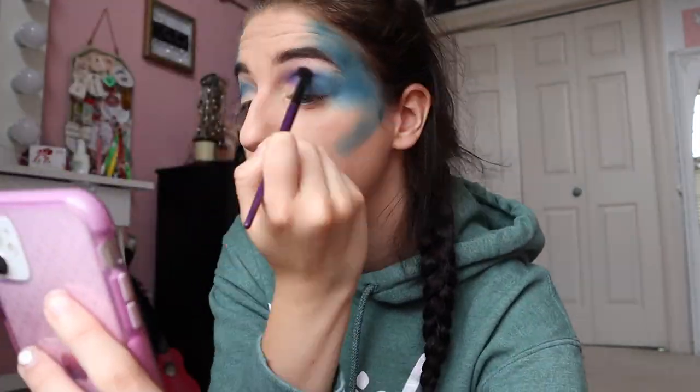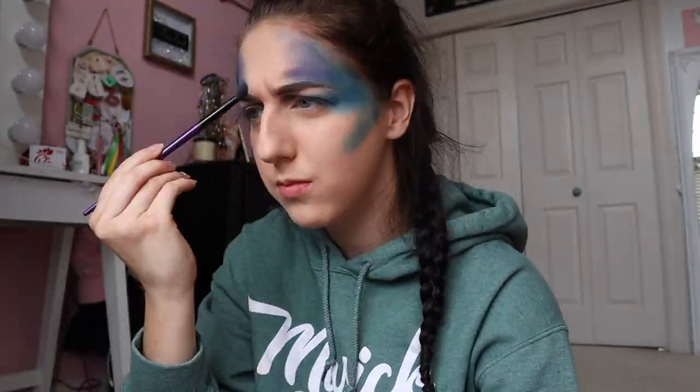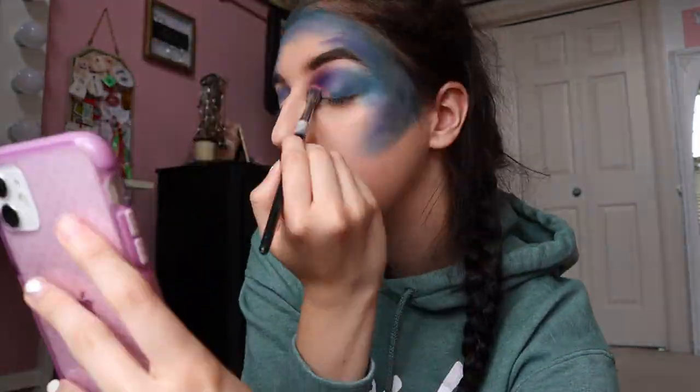I love to be creative with makeup and test my skills, so I thought creating a solar system themed makeup look would be a cool way to talk about the solar system. In this video, I will talk about a ton of fun facts about each planet and maybe some that you didn't know before.